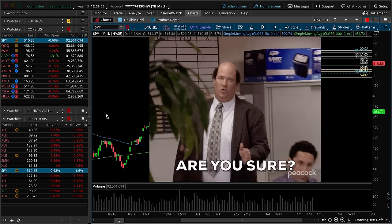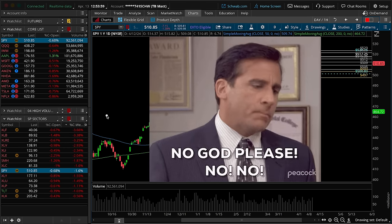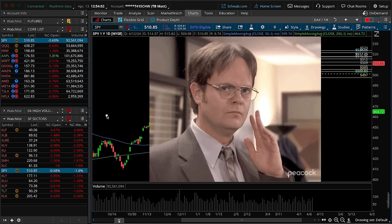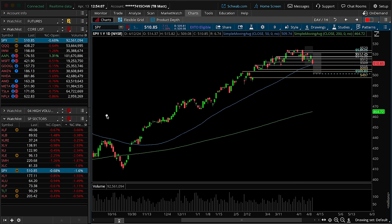Markets appear to be in the process of forming a top here, and not just at the surface level. The sectors are flipping, risk appetite is shifting, breadth is contracting, and volatility is certainly expanding. So with this change in tone, let's build a game plan to navigate the coming week's worth of trade.